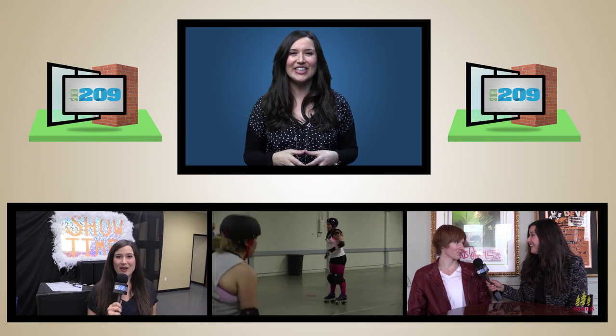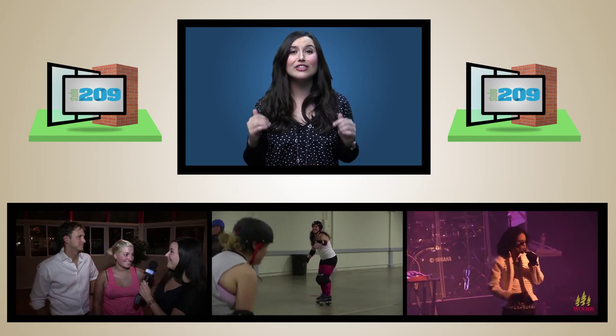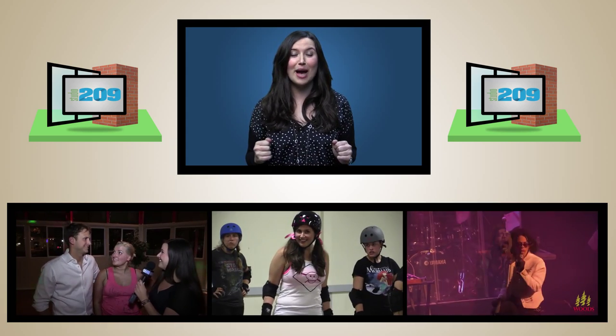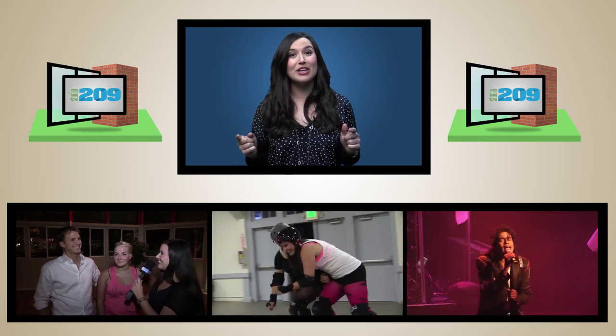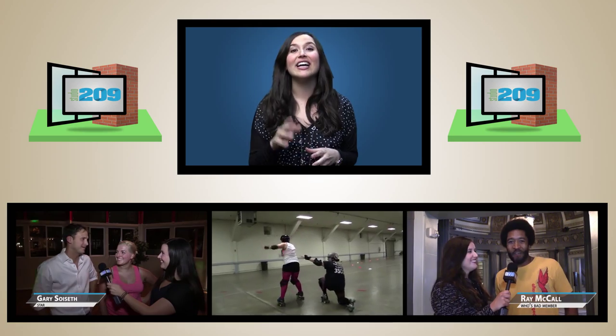Hi, Liz Arkalian here. You probably recognize me from my work with Studio 209. We have a slew of fun and exciting new episodes coming your way, but in the meantime, I recommend you check out some of my favorite segments that we've done so far. And don't forget — click on the Studio 209 icon and subscribe to our channel.